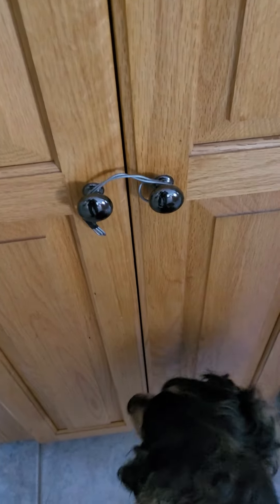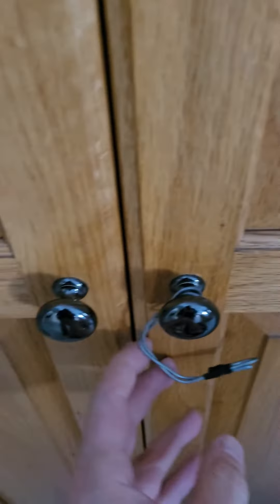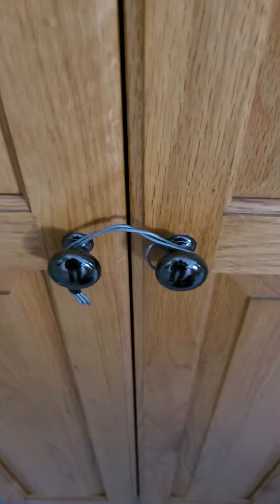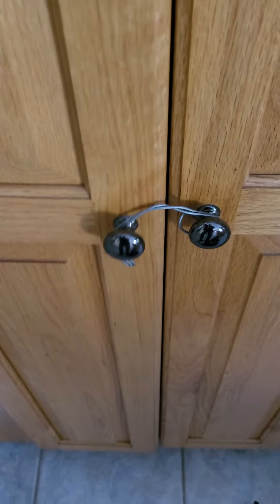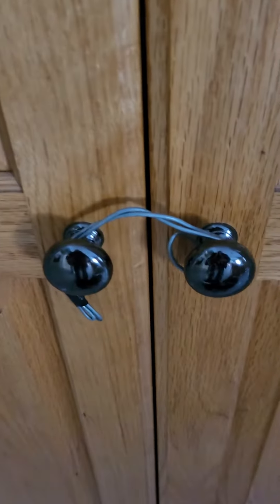See, my dog can't even get in. As you can see, you just open it — it opens okay — and then you go like that and it's heavy wire so it keeps it shut. It's real quick and you don't have to worry about it falling off, and it works really well.